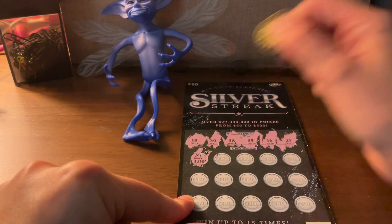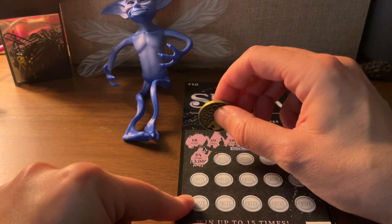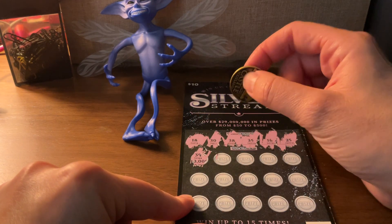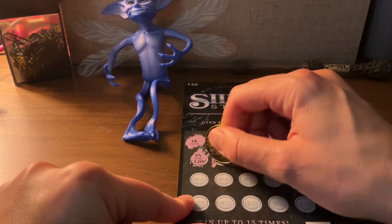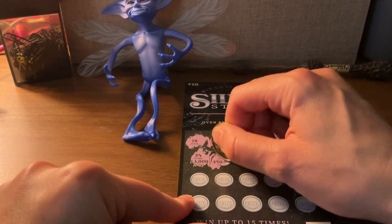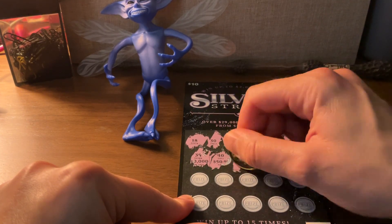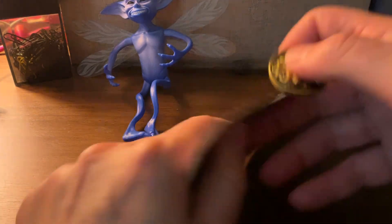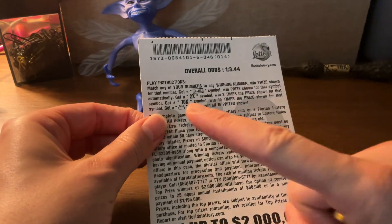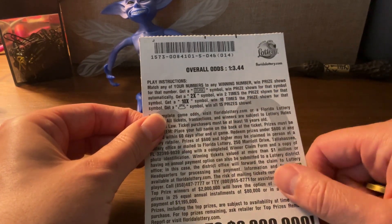We're going to scratch off my numbers. Here's 39. Excuse the noise in the background from the ring doorbell — sometimes someone knocks on the door, I apologize. 39 — oh, silver! Automatically, you win $5. If you look in the back, if you get a silver symbol, you win the prize shown for that symbol automatically.